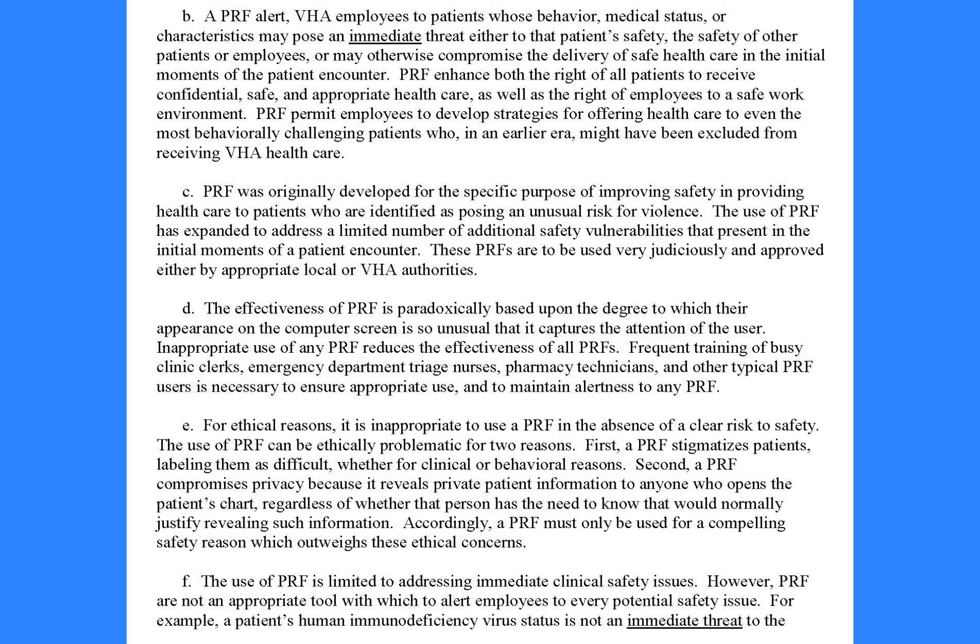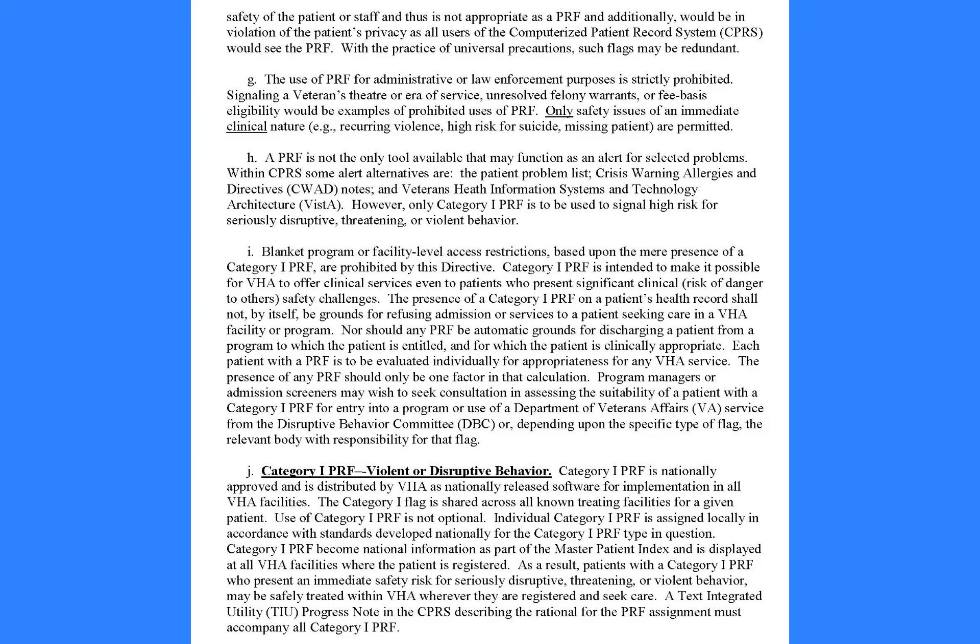The use of PRF for administrative or law enforcement purposes is strictly prohibited. Signaling a veteran's theater or era of service, unresolved felony warrants, or fee basis eligibility would be examples of prohibited uses of PRF. Only safety issues of an immediate clinical nature — e.g., recurring violence, high risk for suicide, missing patient — are permitted.